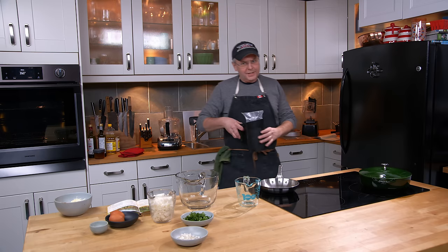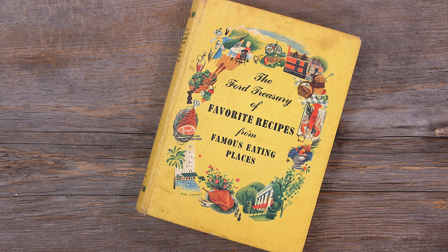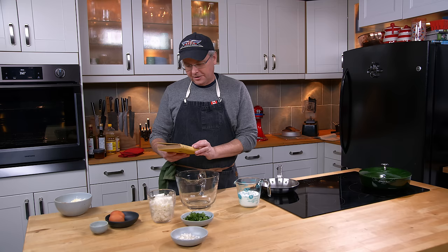Welcome friends, welcome back to the kitchen. Welcome back to Sunday morning and the old cookbook show. Today we're going to do a recipe out of a book that showed up a couple of weeks ago. It was in one of the unboxing videos and it's from the Ford Motor Company — this book called The Ford Treasury of Favorite Recipes from Famous Eating Places.